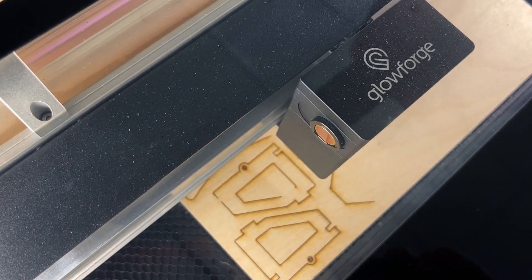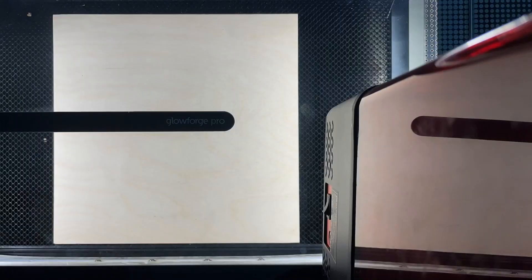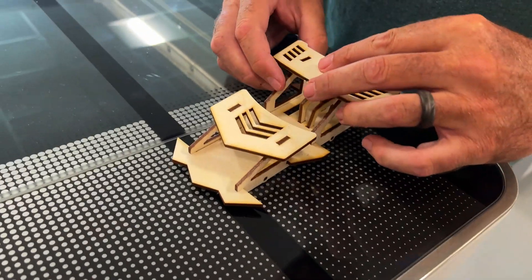It doesn't take much to inspire a student to want to use the Glowforge. I am technology director for a school district in Michigan, Kennewa Hills Public Schools. After watching the Kickstarter campaign, a friend of mine got a hold of a Glowforge, and when I started seeing some of the things that he was doing, it got me interested. So I purchased one for our school district.